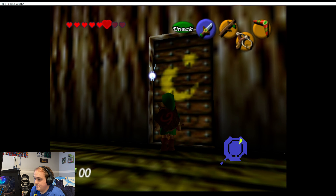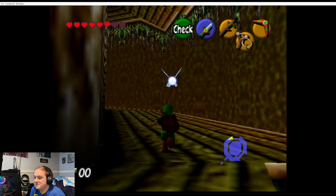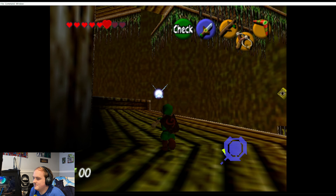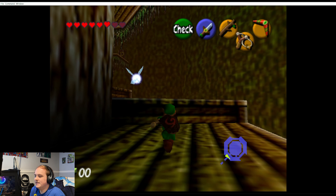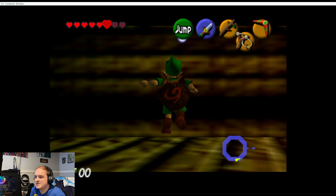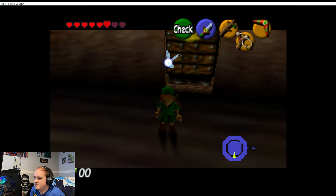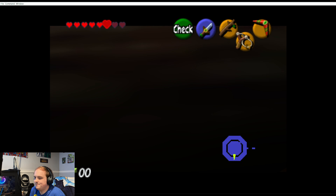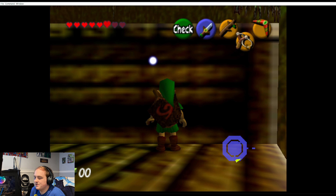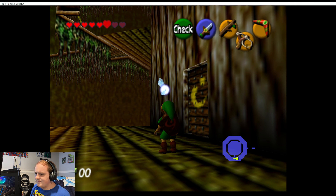Jumping is just so weird in a 3D Zelda game. I mean, we have it in Breath of the Wild — it's just weird and awkward every time. I'm not going to go through this whole dungeon. I'm thinking about doing a long-form video or maybe streaming it and putting it up, going through all the aspects of this demo because I really enjoy it. But let's switch over to something that features adult Link.